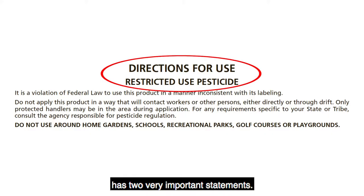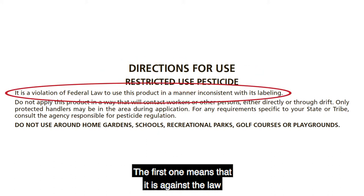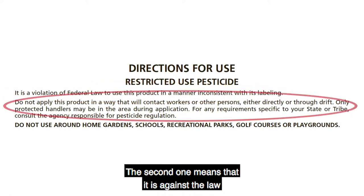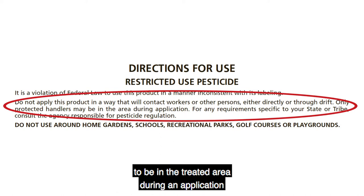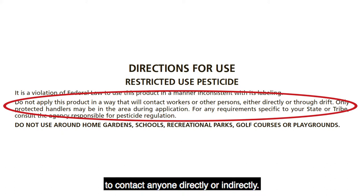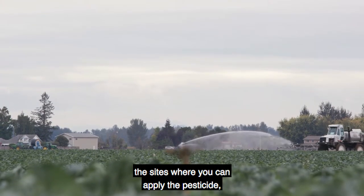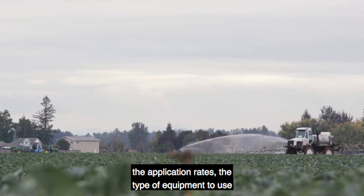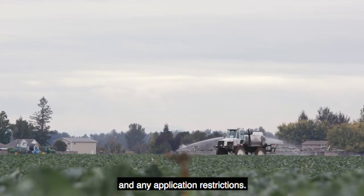The Directions for Use section has two very important statements. The first means it is against the law if you do not follow the pesticide label directions. The second means it is against the law for anyone other than handlers with the required PPE to be in the treated area during an application, and that the applicator cannot allow the pesticide to contact anyone directly or indirectly. This section also has the sites where you can apply the pesticide, the application rates, the type of equipment to use, and any application restrictions.